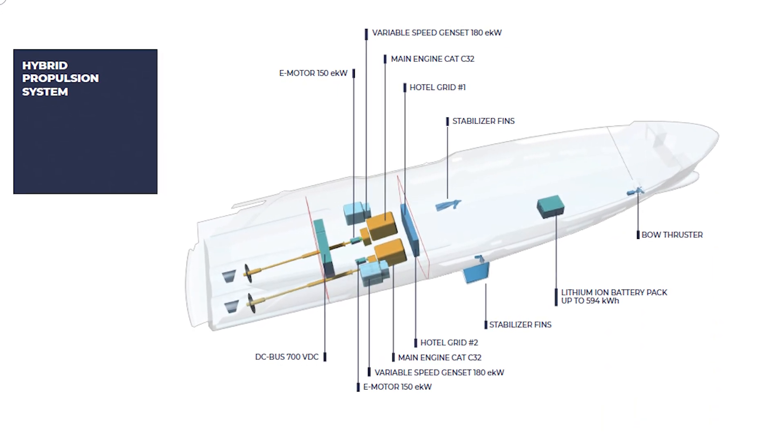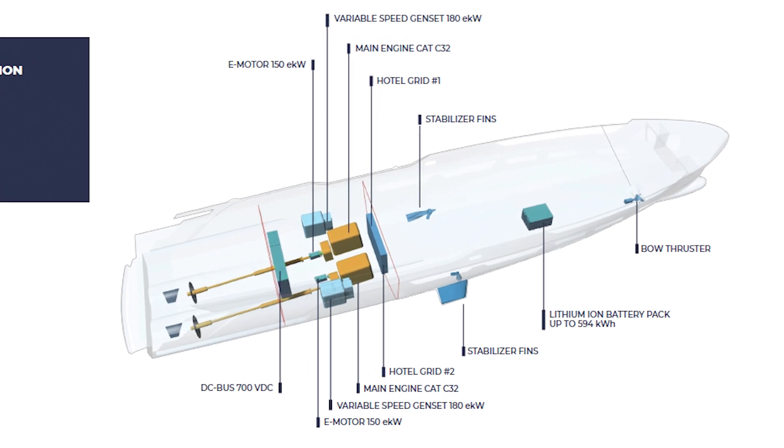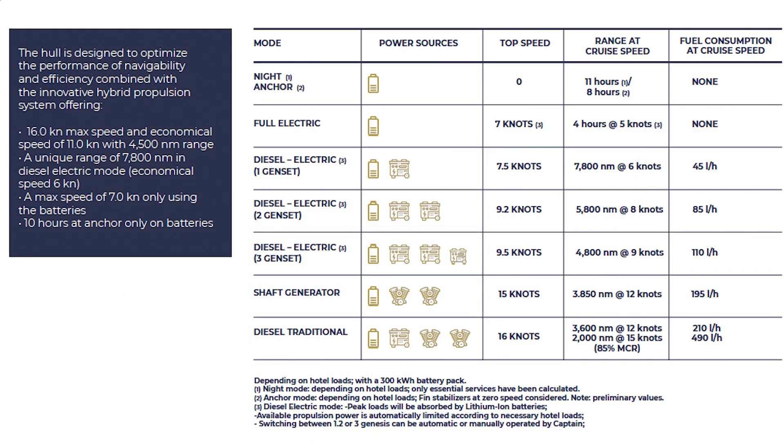This brings down the hybrid system that is in the T-52. Here you can see the mode, the power source, the top speed, the range at cruising speed, and the fuel consumption at that cruising speed.